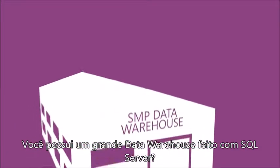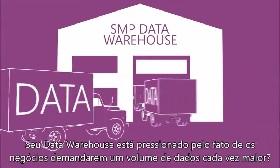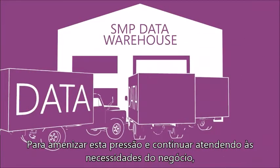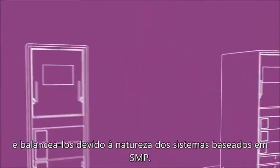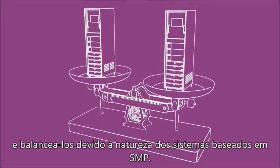Do you have a great data warehouse built on SQL Server? Is your data warehouse starting to feel the pressure as business demands more data every day? In order to scale out and still satisfy your business needs, you need to bring in a forklift and scale up with a bigger server, plus retune and balance everything because of the nature of SMP architecture-based systems.